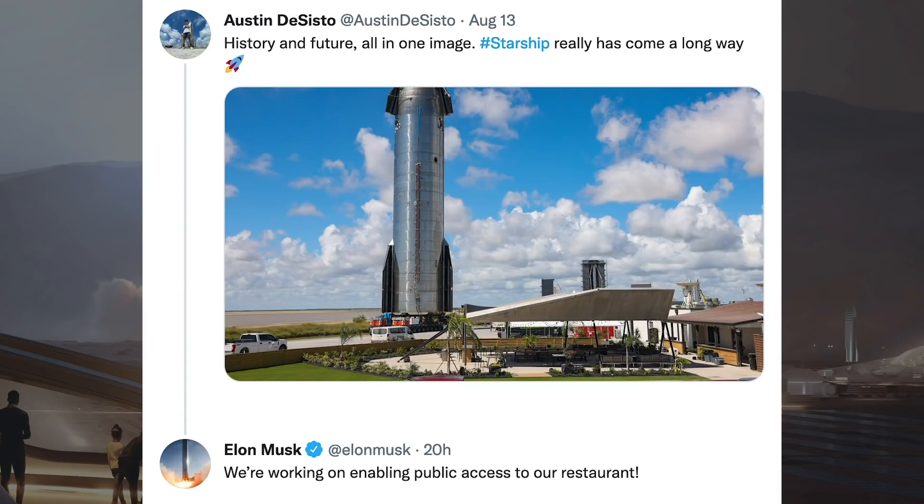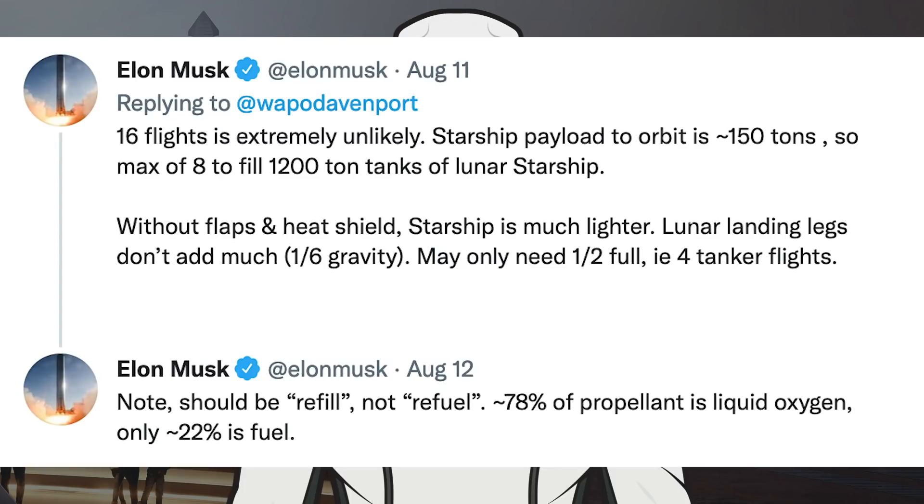A tweet was posted with a picture captioned 'history and future all in one image,' noting how far Starship has come. Musk responded that they are working on enabling public access to their restaurant. He also followed up on a previous HLS protest response, clarifying that 'it should be refill, not refuel' — approximately 78% of propellant is liquid oxygen and only approximately 22% is fuel.